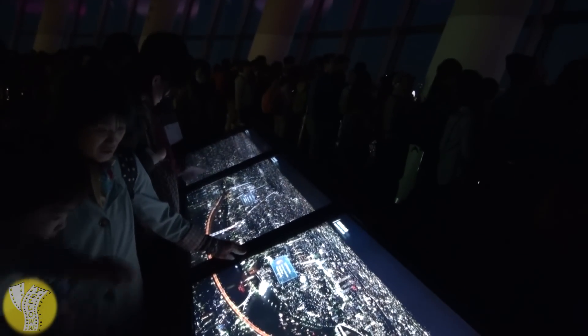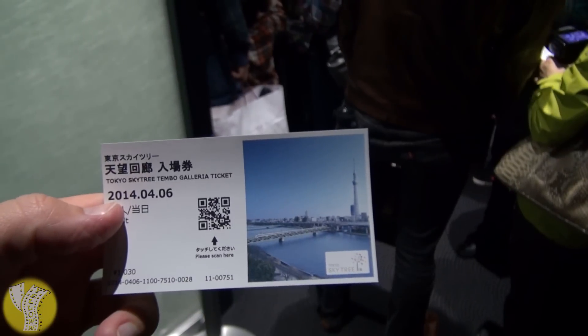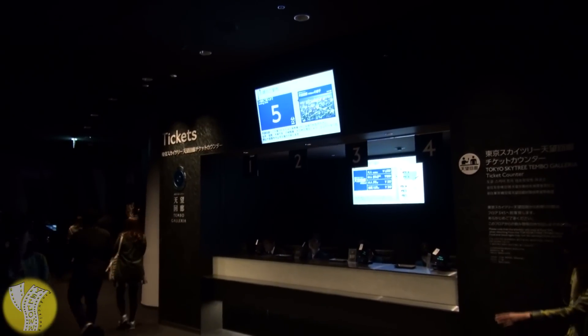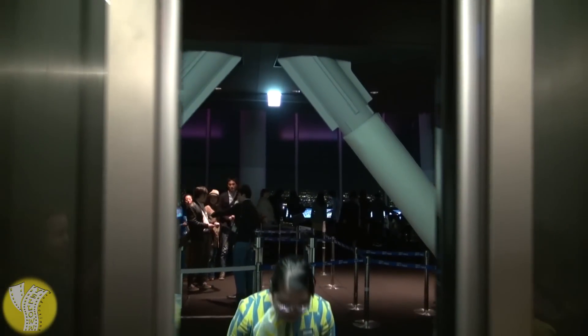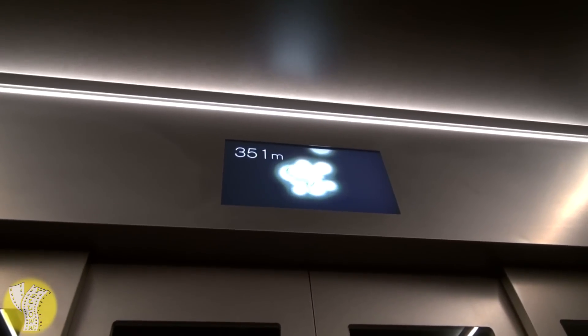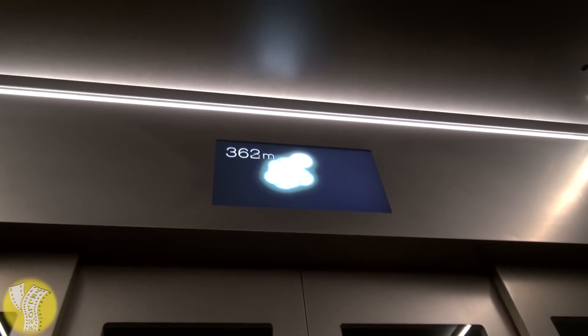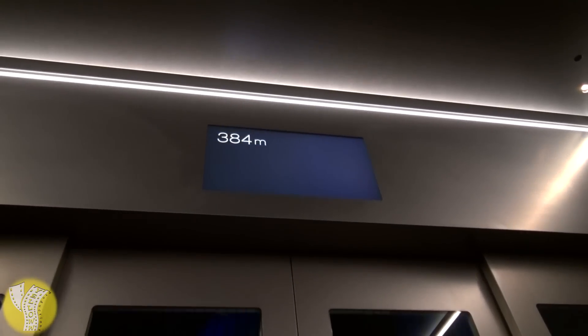Don't waste too much time on this floor because the cool observatory is the one 100 meters up. The tickets cost an extra 1,000 yen but are well worth it. You buy them at the ticket window, get your ticket, and go up the next elevator. This elevator going up to the Tembo Galleria is way cooler — those doors in front of you are actually made of glass. Next up is the Tokyo Skytree Tembo Galleria, Floor 445.